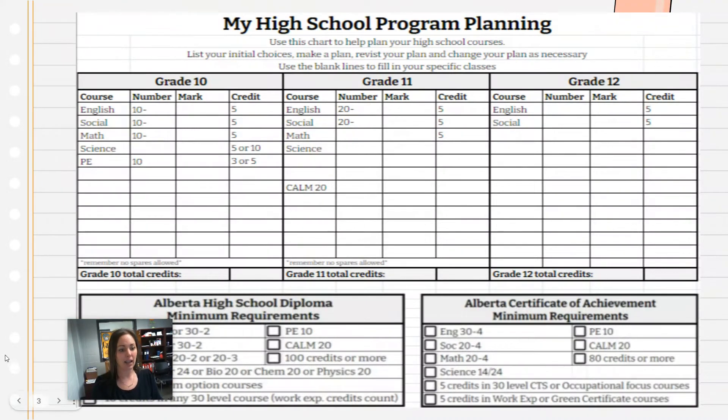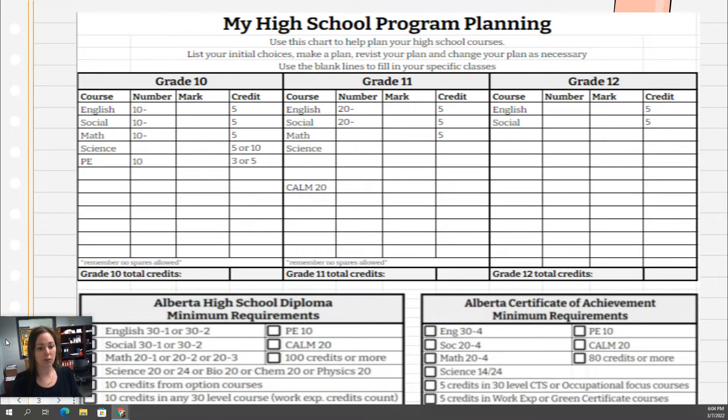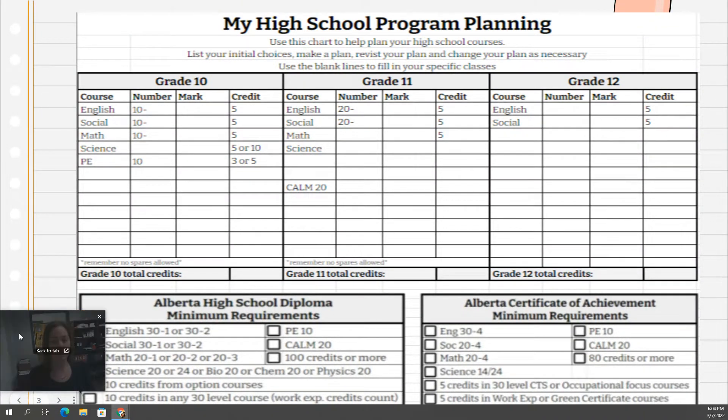I've made a handy chart for students who really like to see all of high school on one sheet of paper. This is a planning chart you could use for grade 10, 11, and 12 — you put down your courses, add up your credits, and at the bottom there's a reminder of your high school diploma minimum requirements, as well as the minimum requirements for a certificate of achievement if that's the route you're doing. We'll be handing that out to students today.